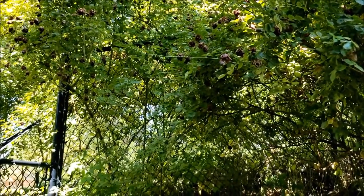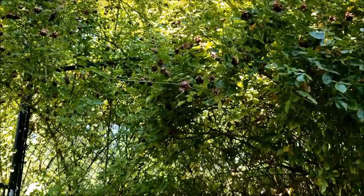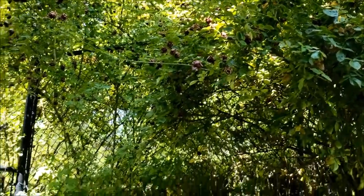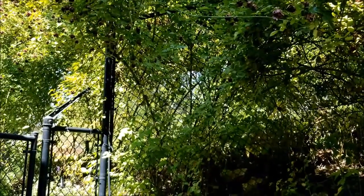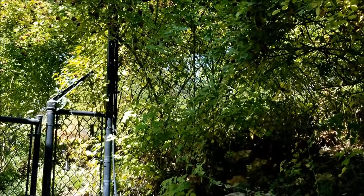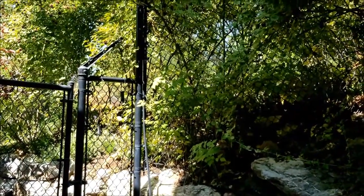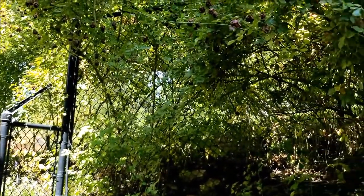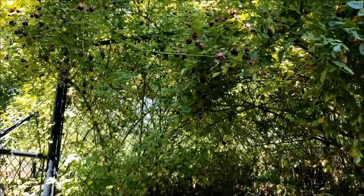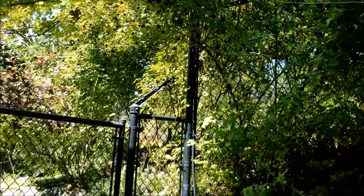We put this fence up over five years ago and haven't had to do anything to it. You can create privacy by using plants like vines, like grapevines, or other plants planted next to the fence. You can also put privacy slats in chain-link fences — I don't love the way those look and they cost quite a bit more — but I think plants are a good way to go. You can hardly even see through that because there's a big, dense bush of rose bushes there.